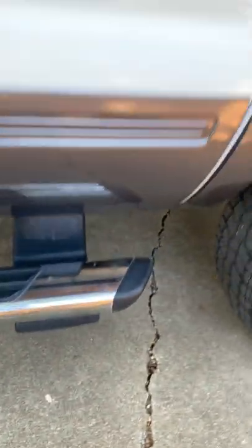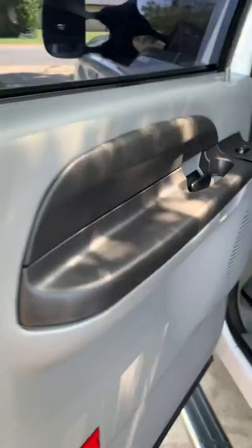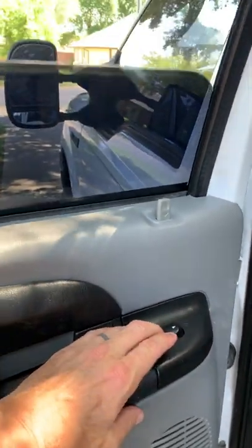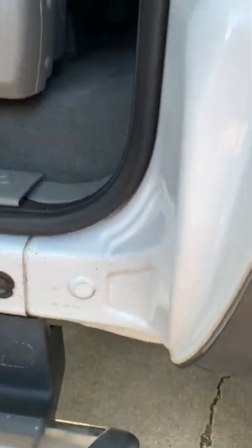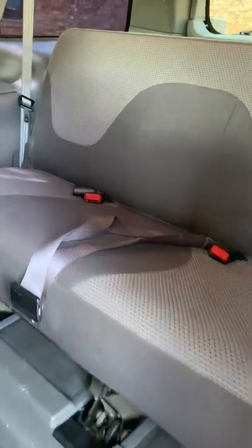Side step. A little door ding right there. I need to probably use a deep cleaning on the seats. The seats are pretty new, looking pretty clean, not used very much.